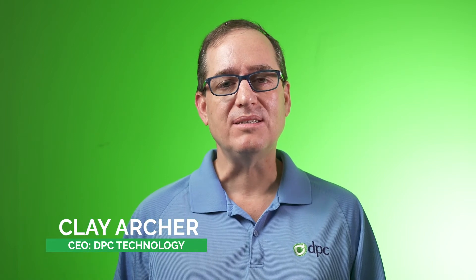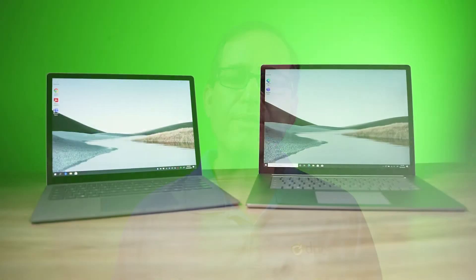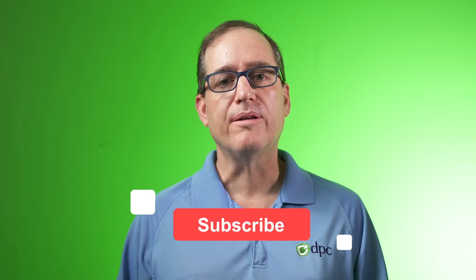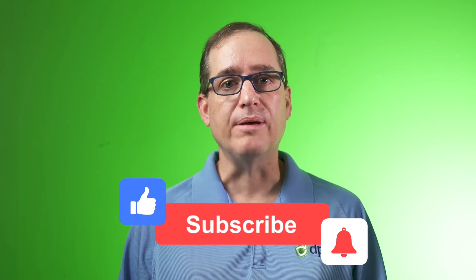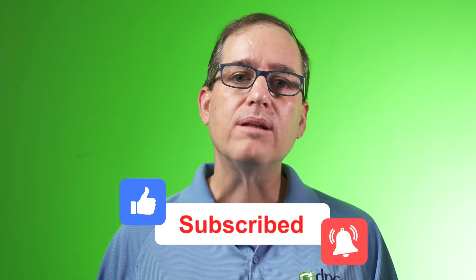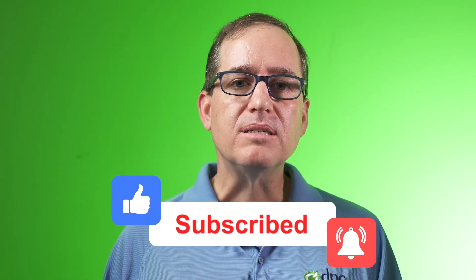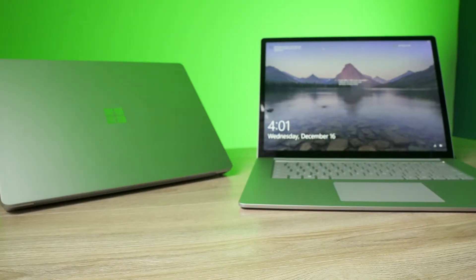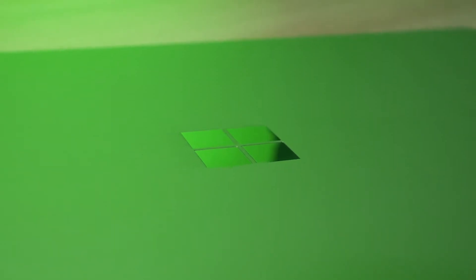Hey everybody, Clay Archer, CEO of DPC Technology. Today we're going to talk about the Surface Laptop 3 and whether the 13-inch or the 15-inch laptop is right for you. Going into 2021, there's really three tiers of laptops that we recommend here at DPC Technology: a low-end laptop, a middle-tier laptop, and a high-end laptop. The Surface Laptop 3 fits that middle tier. It's a great productivity tool, works great with Microsoft 365, and it's a product that we use an awful lot of.